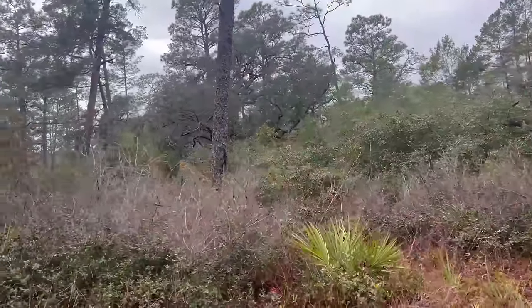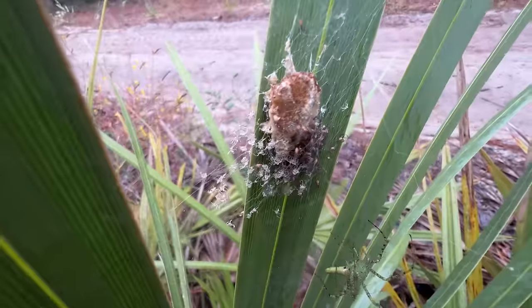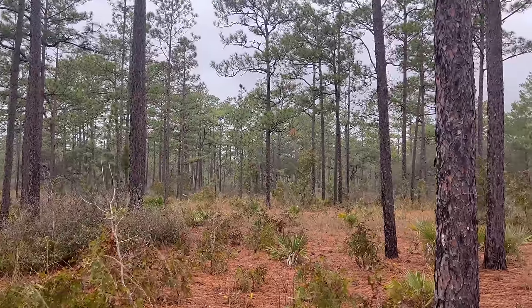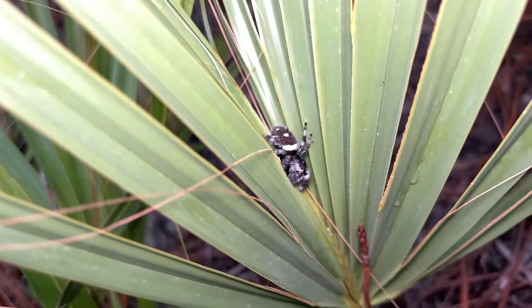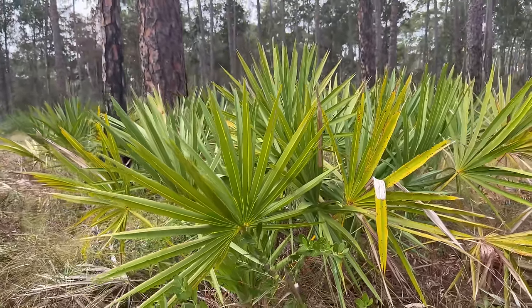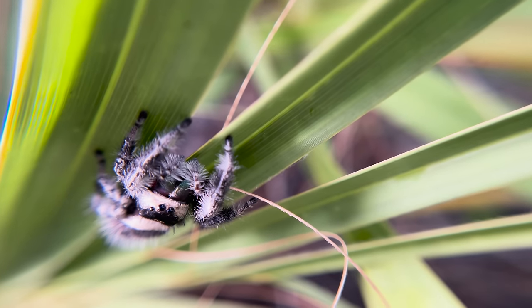Today I'm in Central Florida with my good friend Jack, on the hunt for all sorts of spiders and venomous reptiles. This time of year we have the off chance of finding something very special: regal jumping spiders, the largest jumping spider in the U.S. They make their homes deep in the palmettos in this pine flatwood habitat, where they'll be hunting for all sorts of tasty insects.